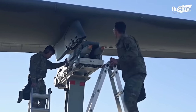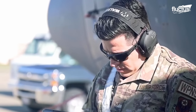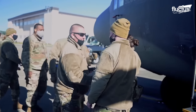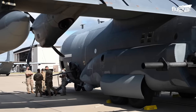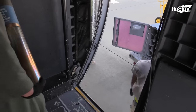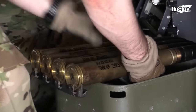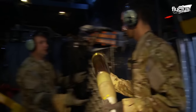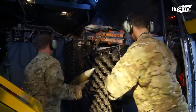Every two months, these crews are put to the test, ensuring that their expertise is finely honed and their performance remains top-notch. Going above and beyond, units within the operation hold quarterly competitions that showcase the prowess of their weapon-load crews. These competitions not only foster a spirit of healthy competition, but also highlight the dedication and skills of the top performing teams within the AC-130 program.